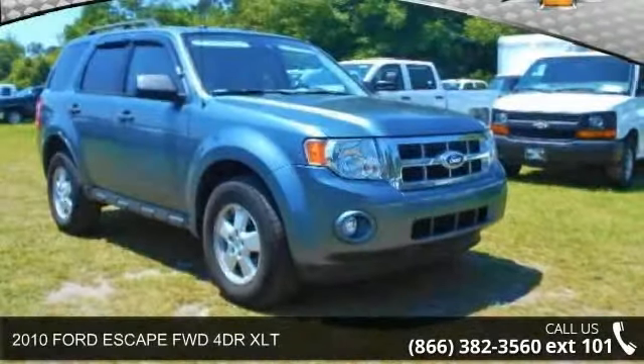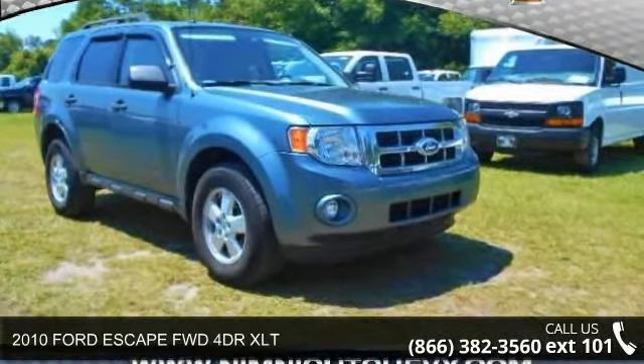Arrive in style with this 2010 Ford Escape. This may be the set of wheels you've been looking for.